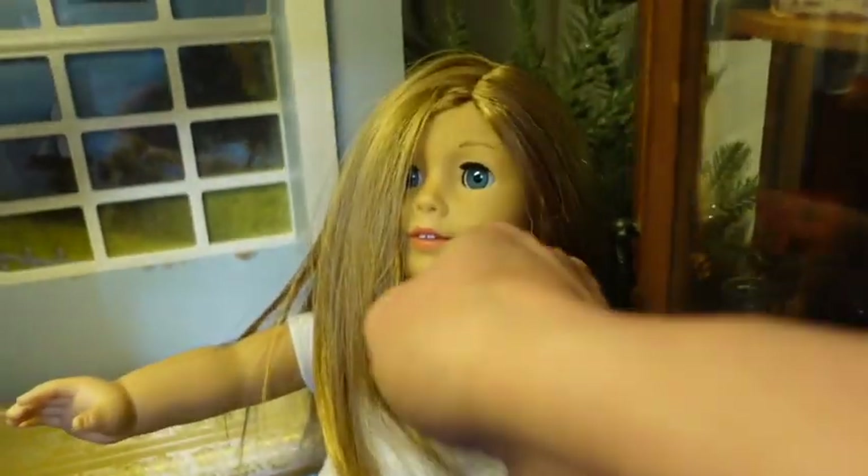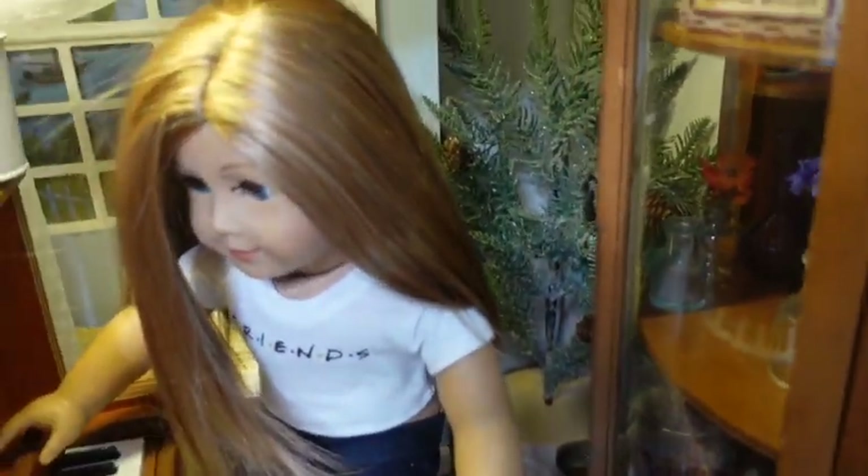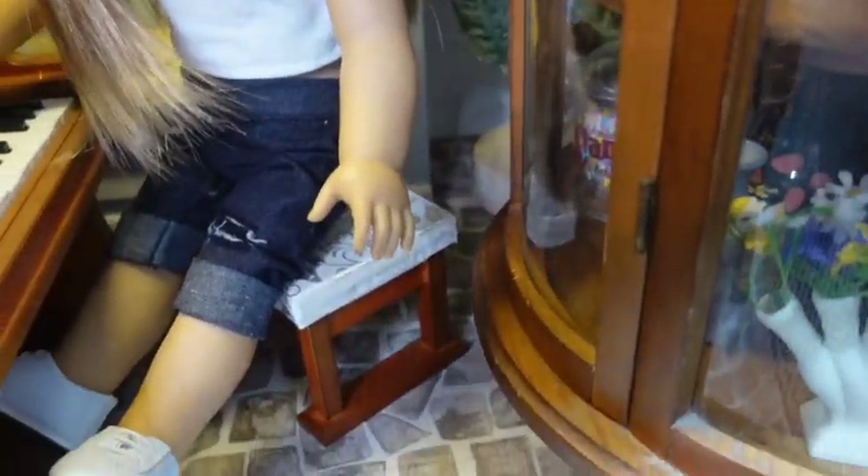We have to really push the doll and bend her to get her to sit up straight, so you need to put a little force into it. Rest her hand on the piano and it works.